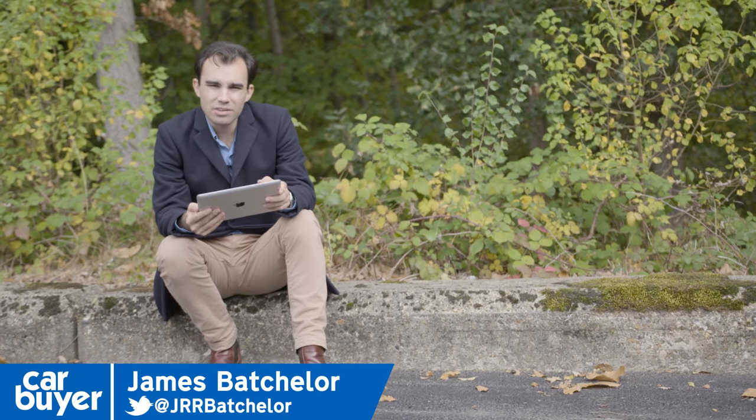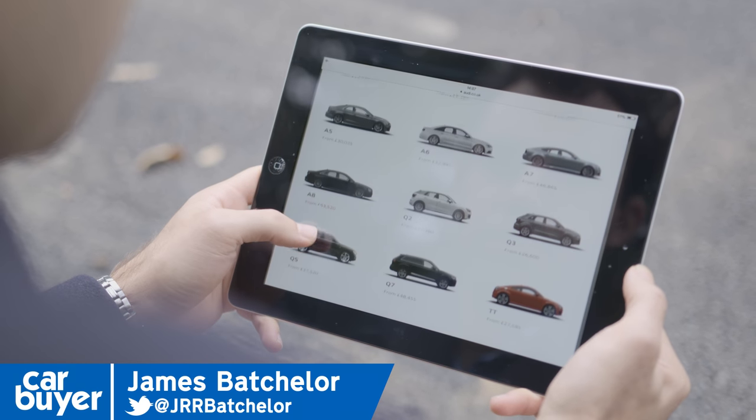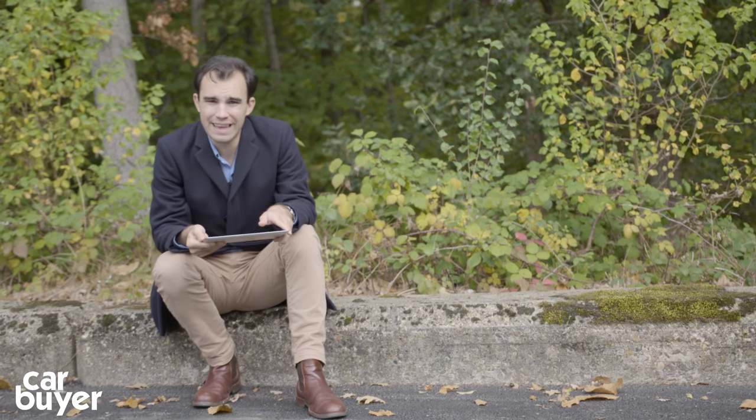Do you know how many different models Audi will sell you? Twenty-one.